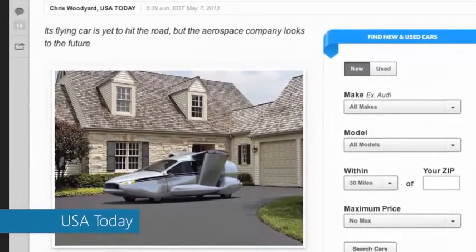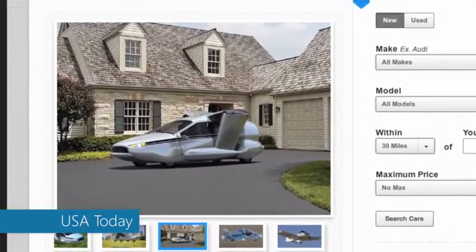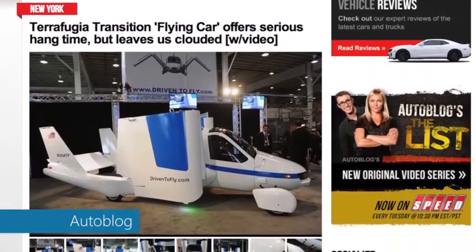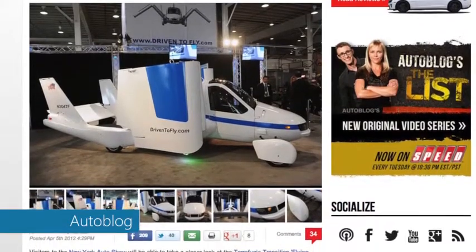The first, called the Transition, is slated for a 2015 release. The company says the TFX won't be ready for probably another decade. The company showcased the Transition at the New York City Auto Show last year and has given it several test runs. Rather than propellers, it has folded wings and takes off like a regular plane. Fox News interviewed Terrafugia's CEO, who says he expects you'll see Transitions flying over your head pretty frequently, despite the $279,000 price tag.